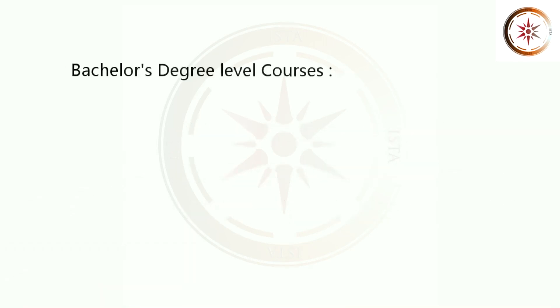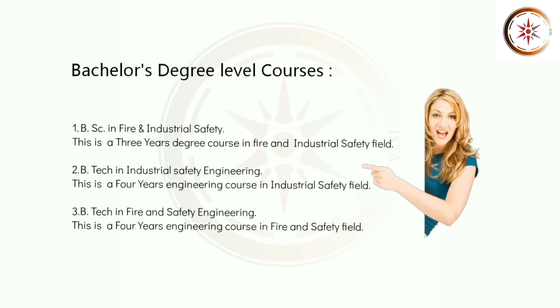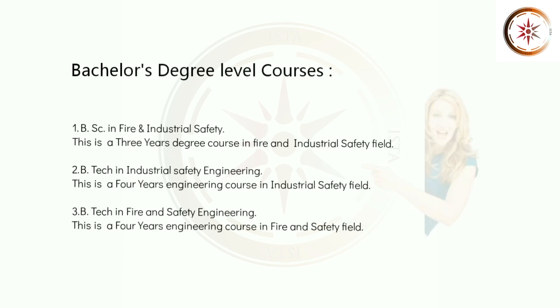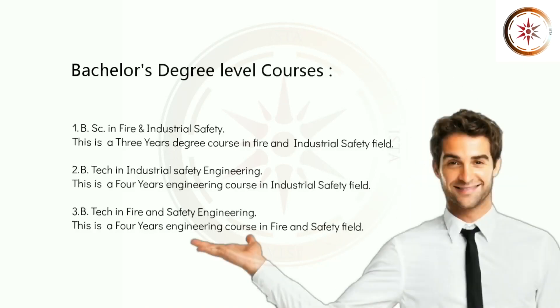Let's see Bachelor's Degree Level Courses. 1. BSc in Fire and Industrial Safety. This is a 3 years degree course in Fire and Industrial Safety Field. 2. BTech in Industrial Safety Engineering. This is a 4 years engineering course in Industrial Safety Field. 3. BTech in Fire and Safety. This is a 4 years engineering course in Fire and Safety Field.